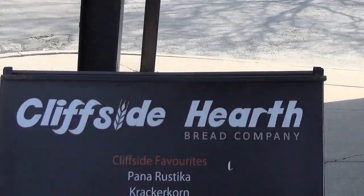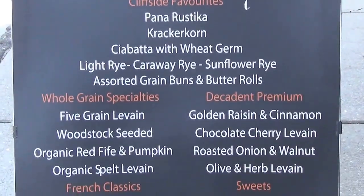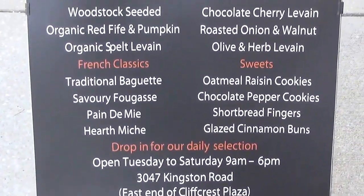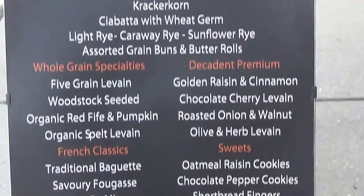Handmade artisanal breads and other baking goods that they make. And here's a list of some of what they offer. So we're going to go inside and meet David, one of the co-owners. They're located at the southeast corner of McCowan and Kingston Road.